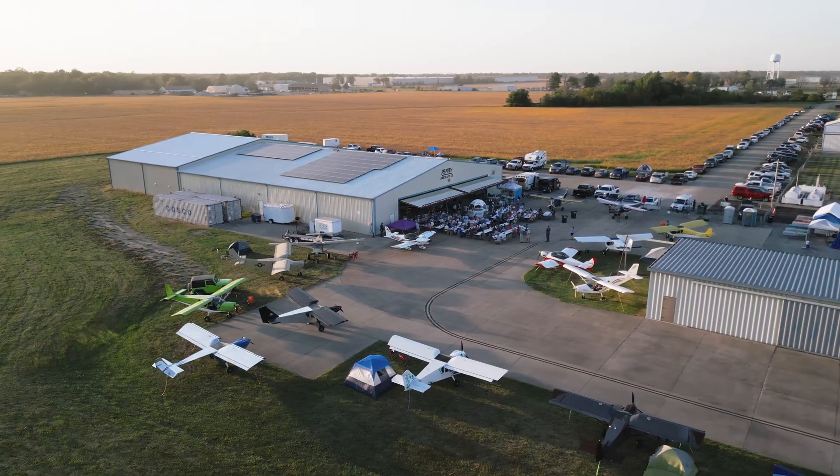Hey, I'm Travis, Production Manager here at Zenith Aircraft. Come on in and let me show you our new expansion.